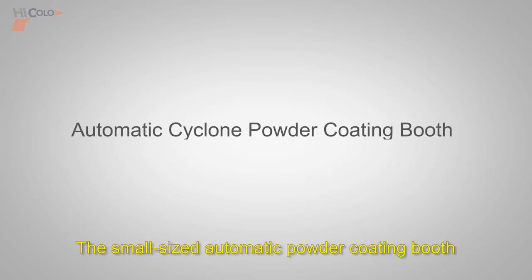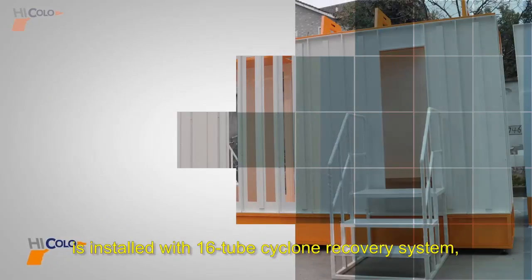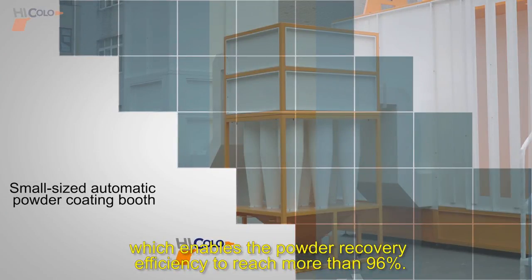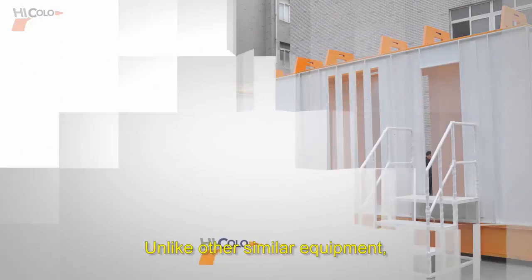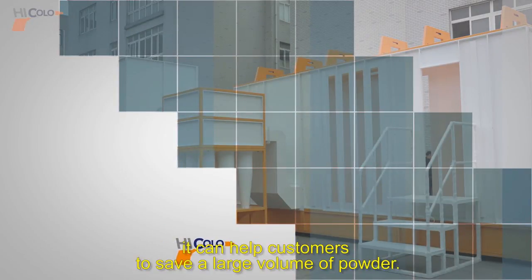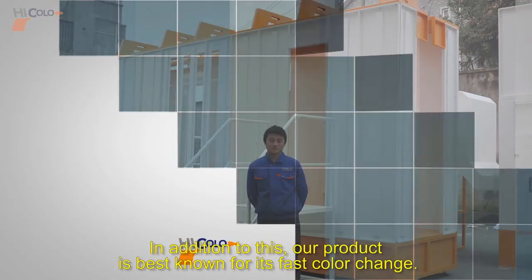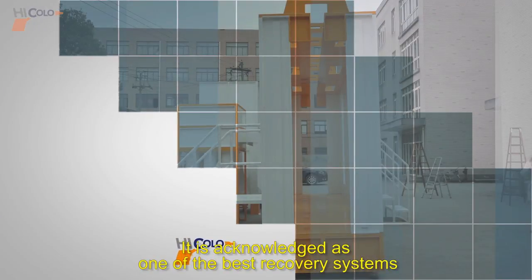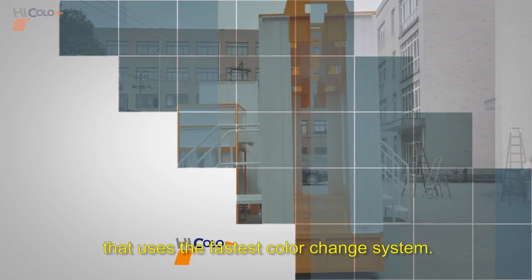A small sized automatic powder coating booth is installed with a 16-tube cyclone recovery system, which enables the powder recovery efficiency to reach more than 96%. Unlike other similar equipment, it can help customers to save a large volume of powder. In addition, our product is best known for its fast color change, and is acknowledged as one of the best recovery systems using the fastest color change system.